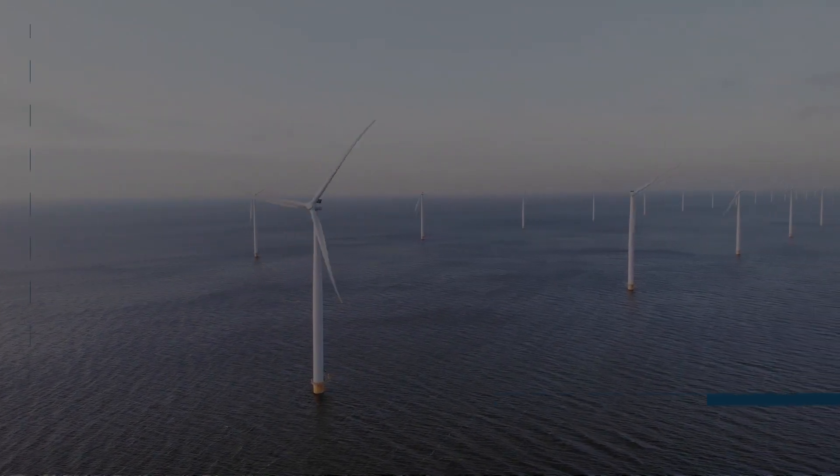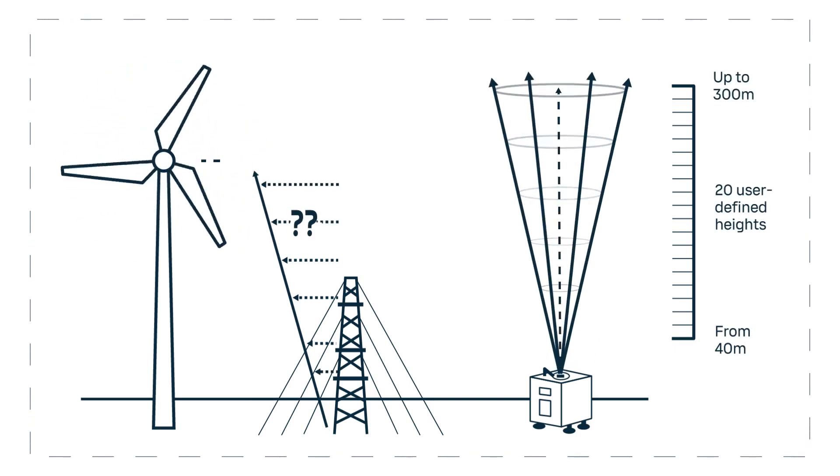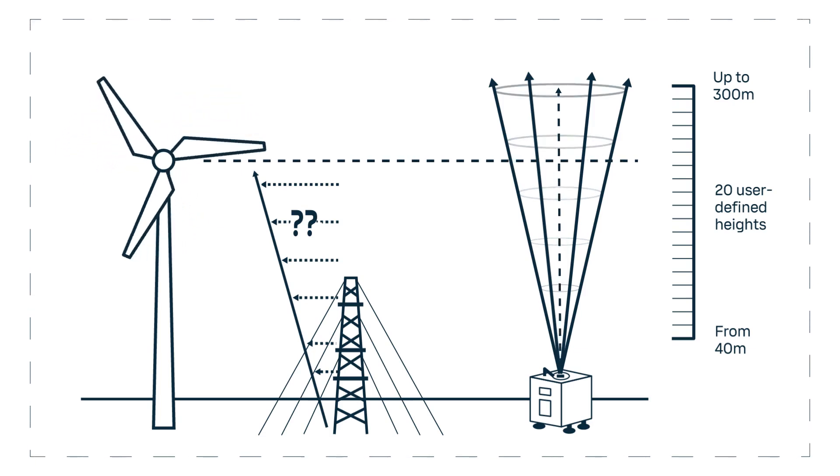It can provide the immediate wind profile at 20 simultaneous heights in less than a second, with no compromise in temporal resolution or accuracy.